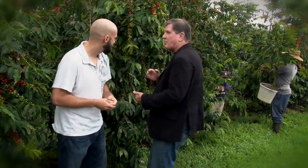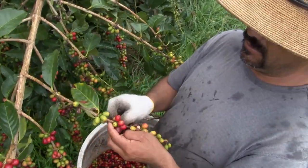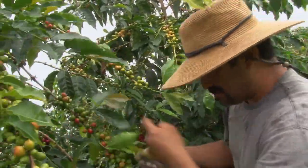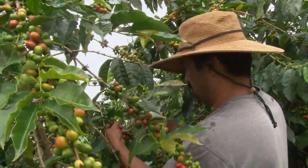What I'm noticing is that everybody is picking this coffee by hand. Do you have to do it that way? Pretty much, yeah. In Kona, that's the only way you can pick the coffee. And it also helps ensure the quality of the ripeness of the cherry.